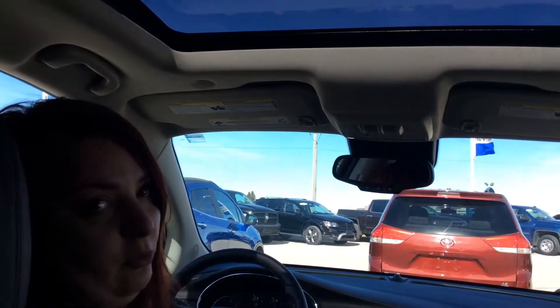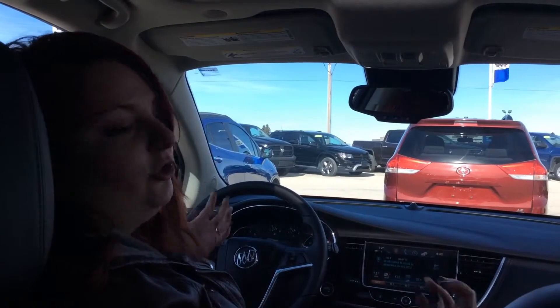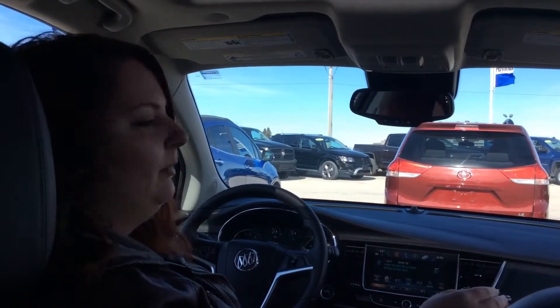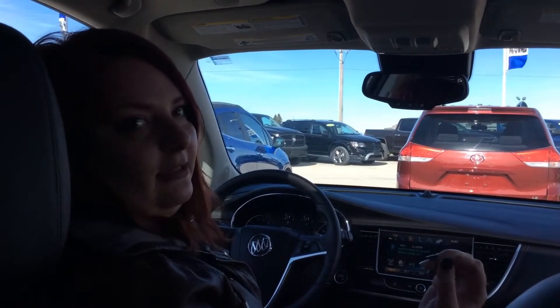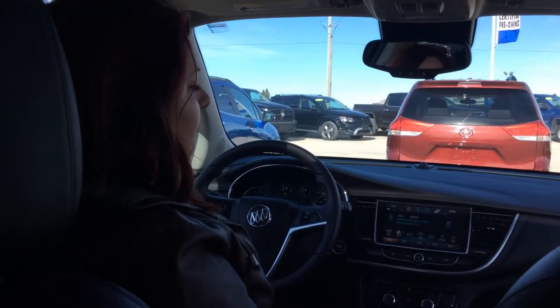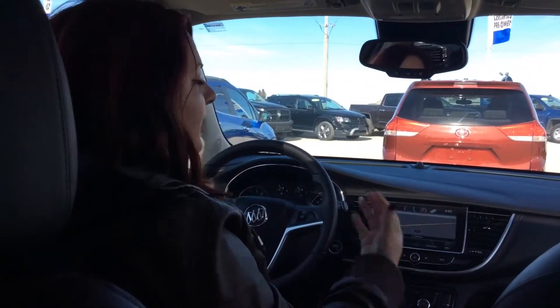You also have Bose speakers all throughout the vehicle so you're going to have amazing quality sound — pump up the music and have all the windows down. Another great thing to this Encore is you have built-in navigation, so for those summer road trips you're going to be confident in where you go and you're not going to get lost anywhere.